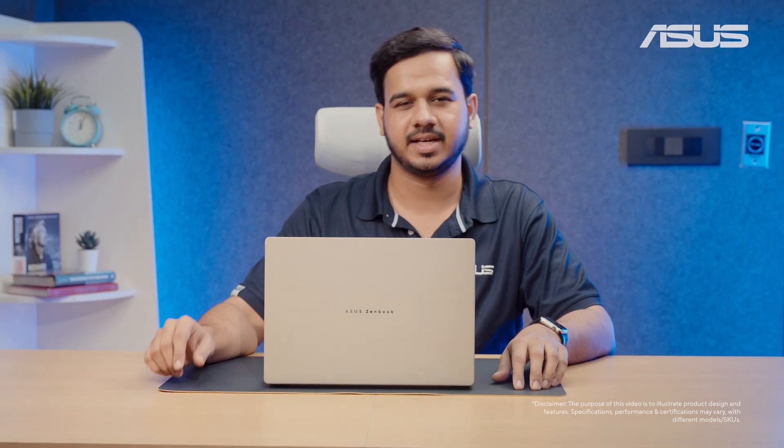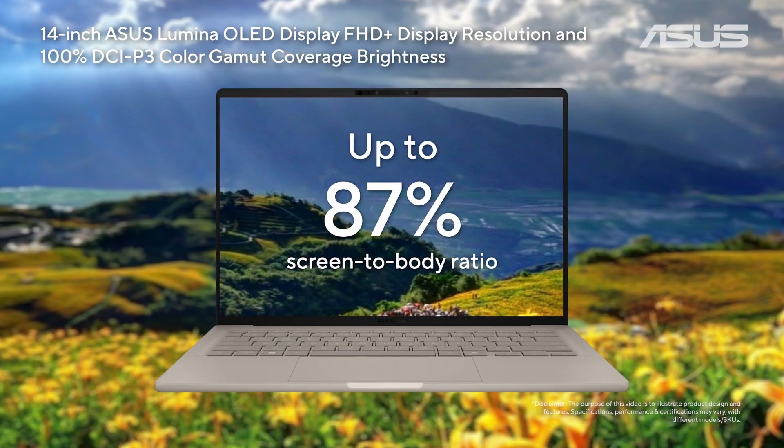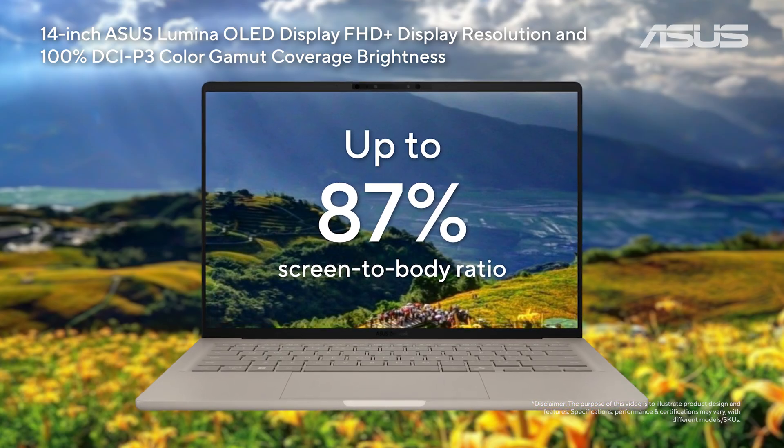What's also gorgeous is the display. The ZenBook A14 offers immersive visuals with its 14-inch ASUS Lumina OLED display that's plenty bright and color accurate. It's also great for your eyes thanks to low blue light emission.